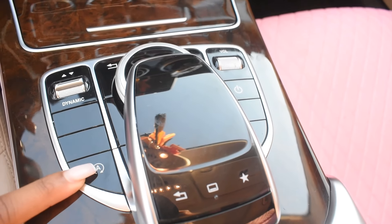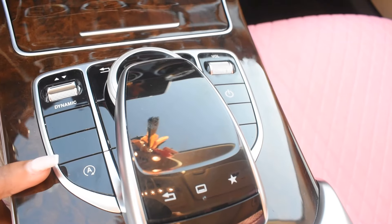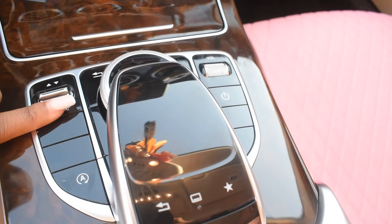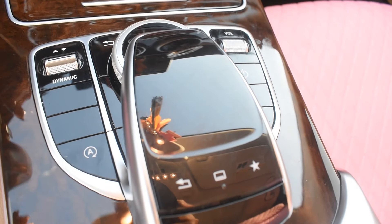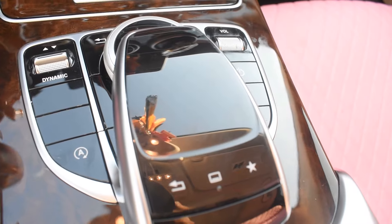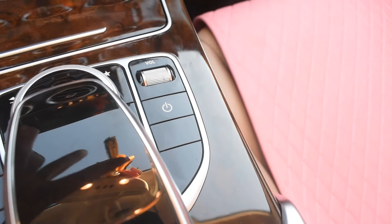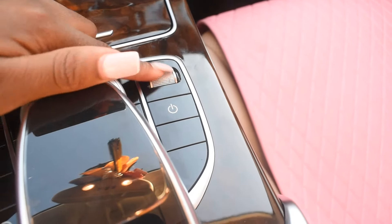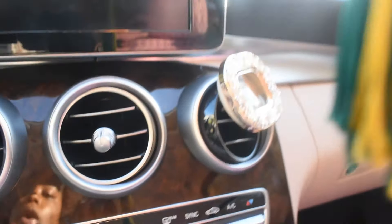Down here is the automatic switch — when I stop at lights it does turn off by itself. This is the dynamic switch, which changes it into sports mode, comfort mode, individual mode, sports plus mode, and one more that I forgot. This is the volume switch — sadly there are only two volume switches in this car: this one and the one on the steering wheel.